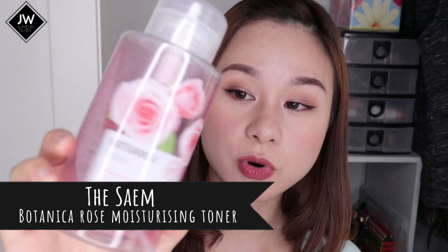Next up are toners. I have two toners that I've finally emptied. First is the Sam Botanica rose moisturizing toner, which I've raved about a lot. It's a really big bottle, so it took me a long time to finish. It's an essence type that really moisturizes your skin and doesn't leave that dry feeling. This has been my go-to for about a year and it's really, really good.